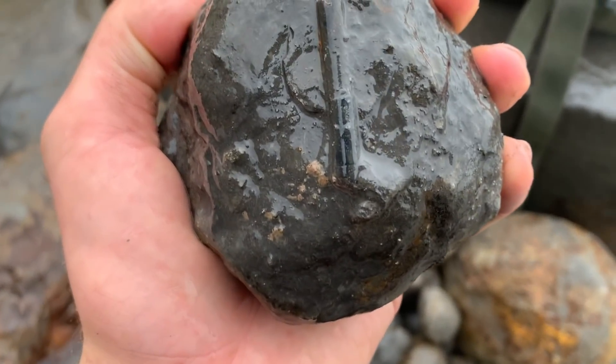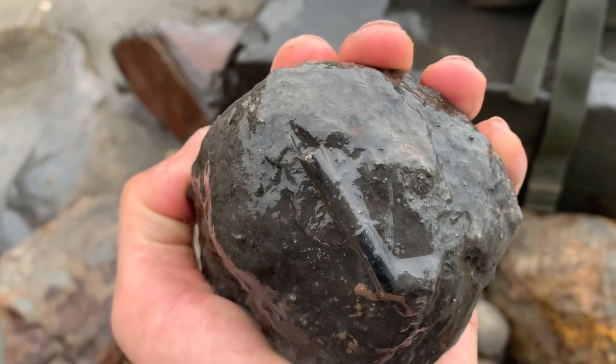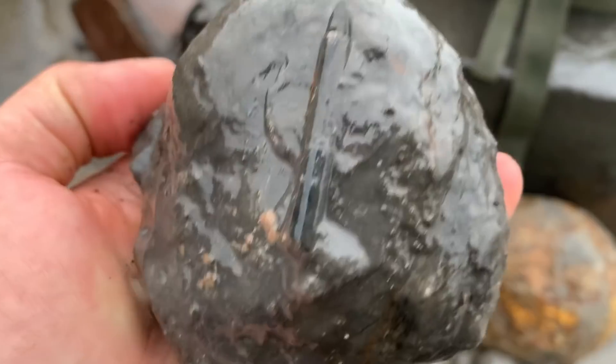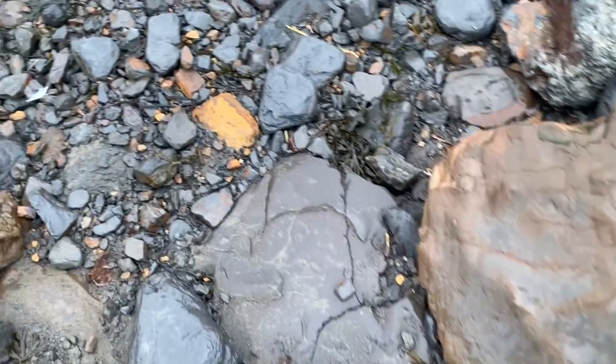There's a partial belemnite on this nodule here. The rest of it's obviously snapped off due to the seas - a partial bouncing about in between all the rocks.